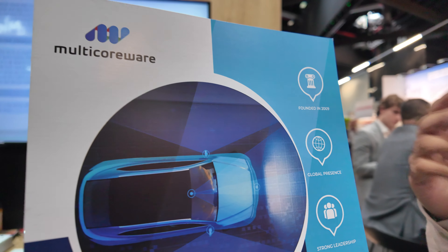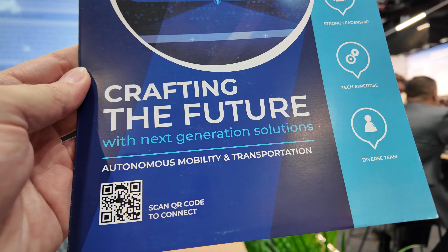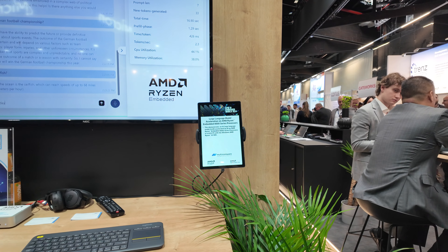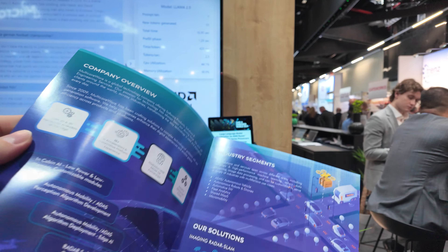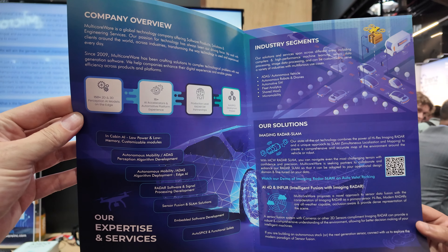This is the company that has partnered with AMD, yes. We're headquartered in San Jose, but we have delivery centers in China and India, and we have solutions architects such as myself scattered around the world.